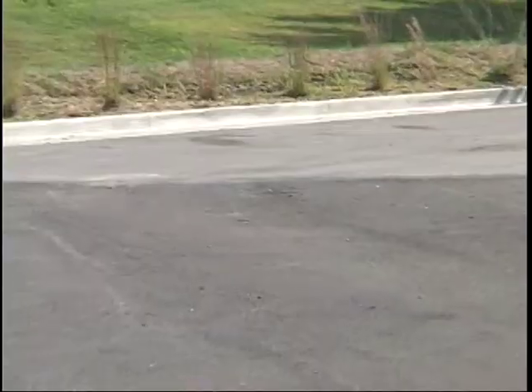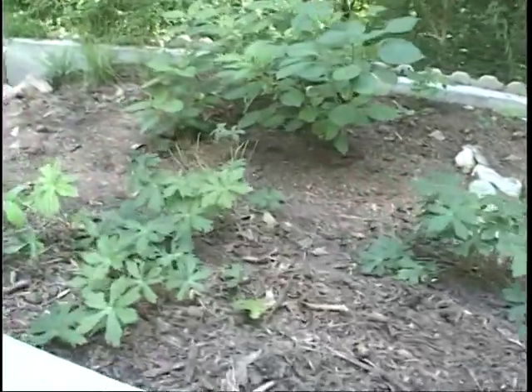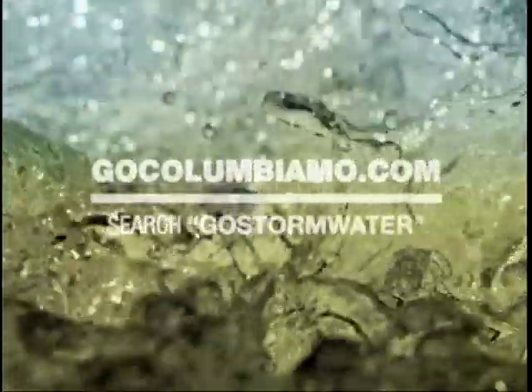Eventually, as we work to retrofit these practices into older neighborhoods and as newer development incorporates them, we should see our streams start to rebound. We'll have better water quality, more life in the streams, and be able to do things like kayaking or swimming without worrying about bathing in pollution. More information about Columbia's stormwater management can be found at GoColumbiaMow.com — search Go Stormwater.